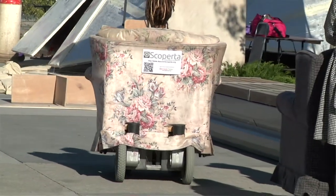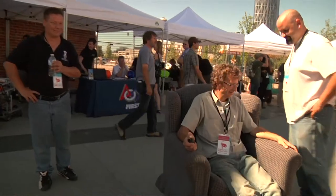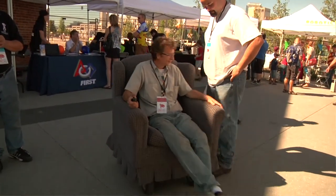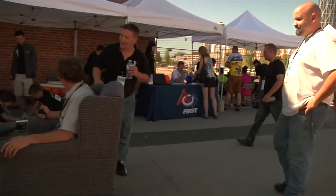I am a member of the Scoperta project, an open-source robotics project, and one of the things that we've done is make a whole fleet of moving living room furniture — three easy chairs, two love seats, and a coffee table. We've noticed that people initially have some trepidation about sitting down on these things.